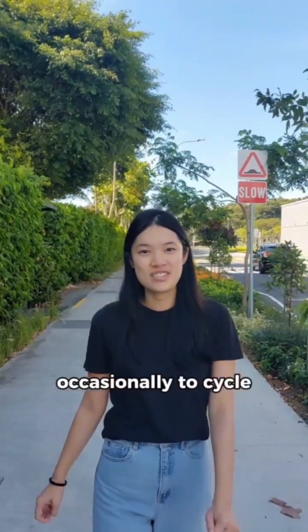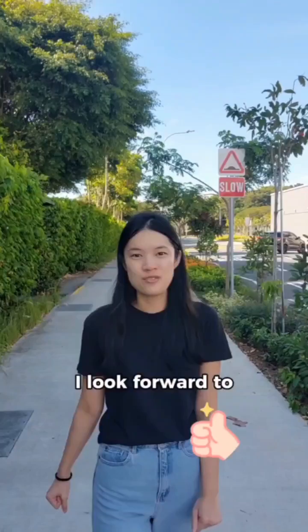I visit East Coast Park occasionally to cycle, and with TEL 4, I look forward to visiting more frequently. Bye.